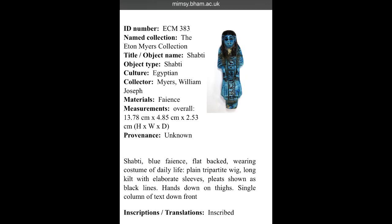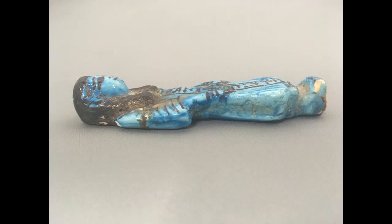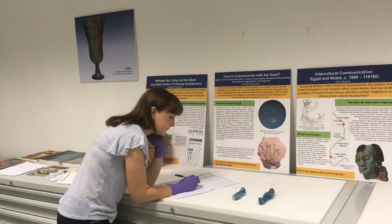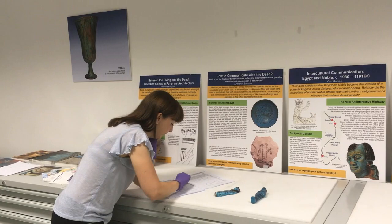This online entry for a Shabti figure from our collection provides a partial image; however, further inspection of the object from alternate angles provides us with a different impression. Thus, photographs, or a lack of them, can fail to communicate distinct features or provide accurate reflections of the entire object.